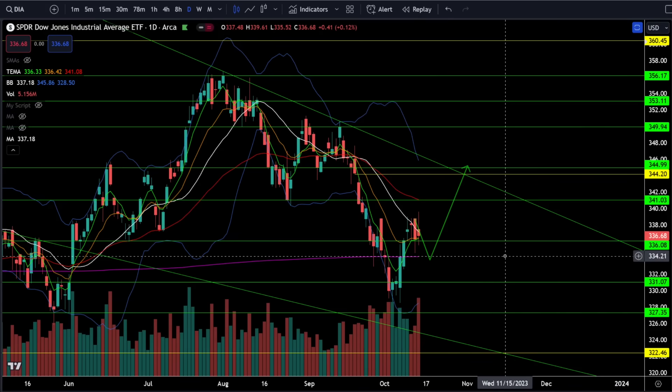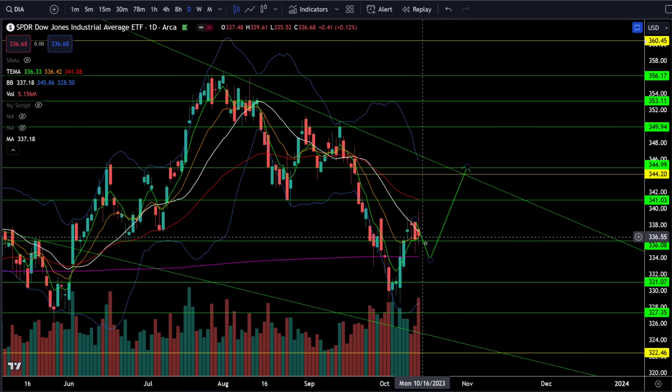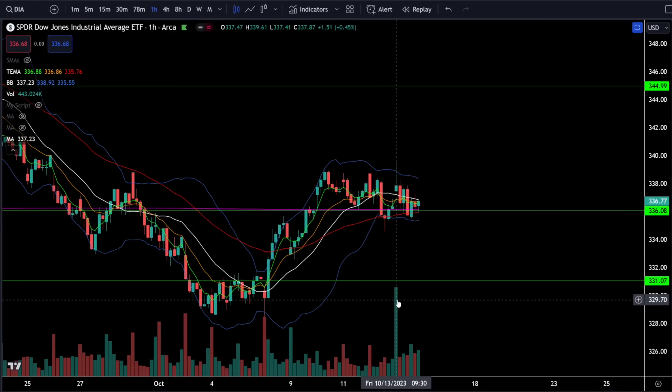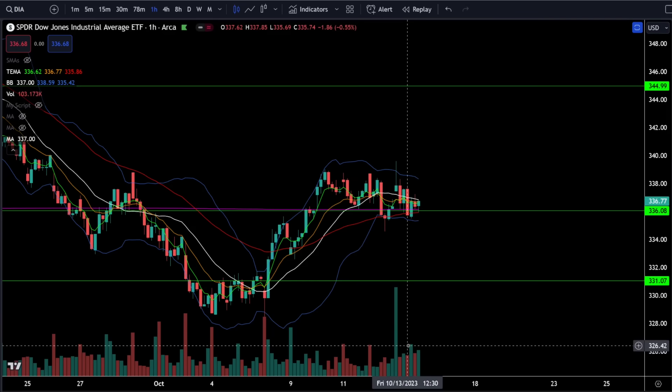On the Dow Jones, we were up 0.12% on Friday. It looks like it had extremely high volume on a red day — high volume selling — but we actually closed up 0.12%. On the hourly chart you can see very clearly that at the open there was extremely high volume buying. That is why the Dow Jones is not bearish; the hourly chart shows a lot of high volume buying.